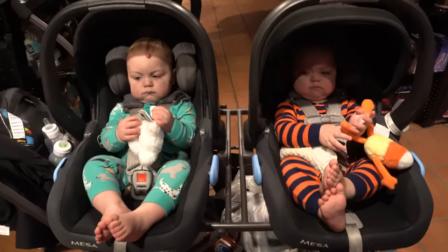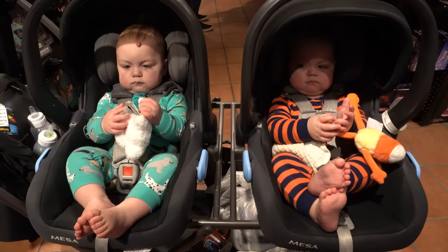What do you think, boys — do you like Spirit Halloween? It's your first time! Ignore the maniacal laughing in the background, those are just other animatronics. We've gotten everything we'd like to get from Spirit Halloween, so we are going to check out.